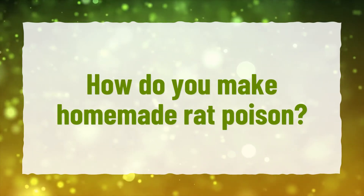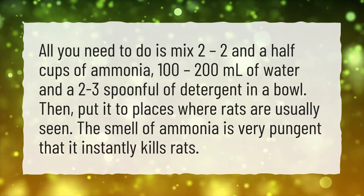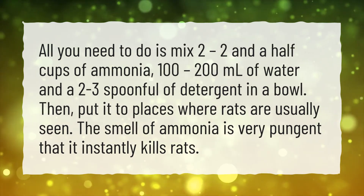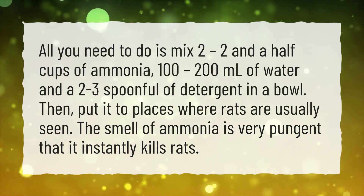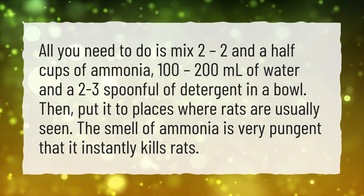How do you make homemade rat poison? All you need to do is mix two to two and a half cups of ammonia, 100 to 200 milliliters of water, and two to three spoonfuls of detergent in a bowl. Then put it in places where rats are usually seen. The smell of ammonia is very pungent and it instantly kills rats.